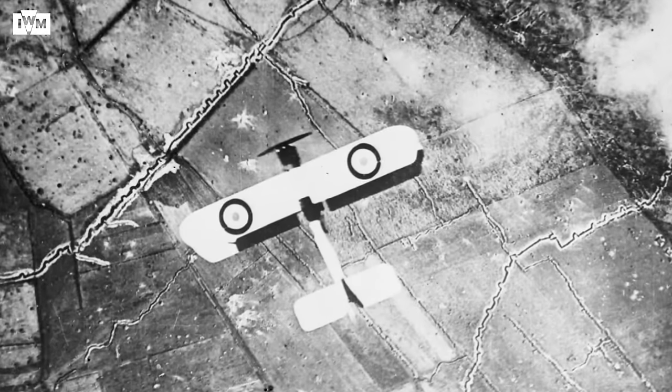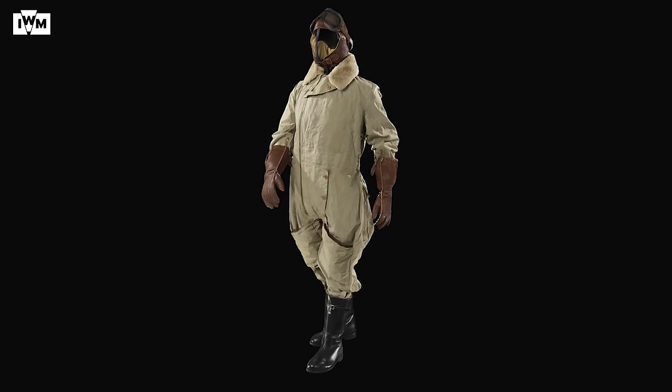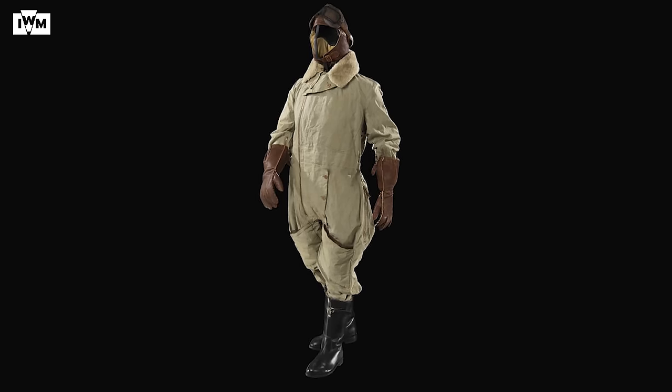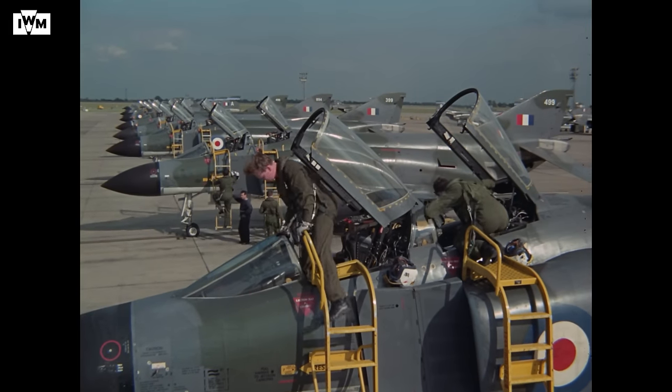After the start of the First World War, Sydney Cotton, an Australian businessman, enlisted in the British forces, joining the Royal Naval Air Service as a pilot. As a result of his experiences flying during the First World War, he came to realise that the pilot's equipment of the day was not adequate. This experience led him to design the first bespoke one-piece flying suit. The Sidcot suit would become very popular with pilots and has led to advances in flight suit technology that we see modern-day fighter pilots wearing today.